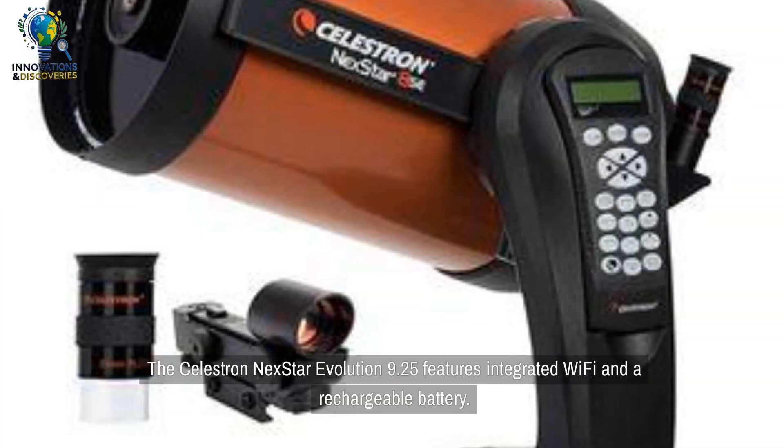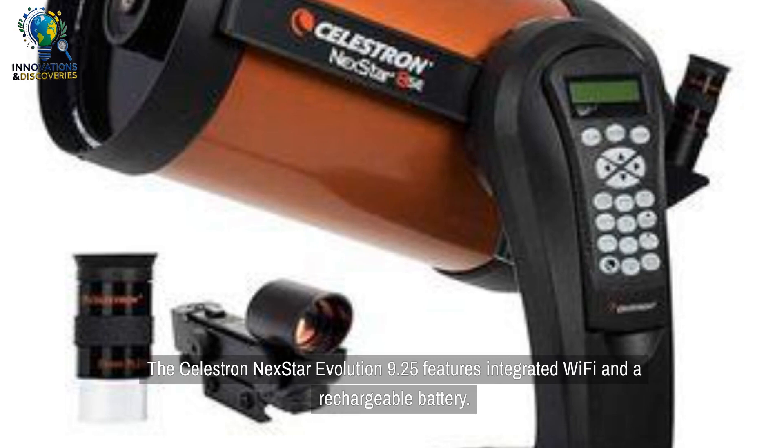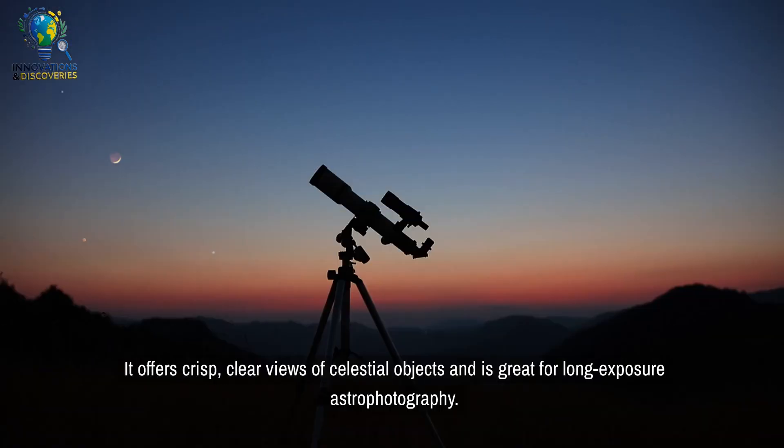The Celestron NEXTSTAR Evolution 9.25 features integrated Wi-Fi and a rechargeable battery. It offers crisp, clear views of celestial objects and is great for long-exposure astrophotography.